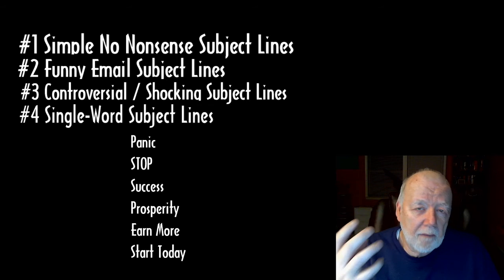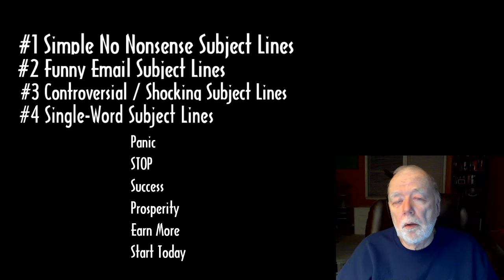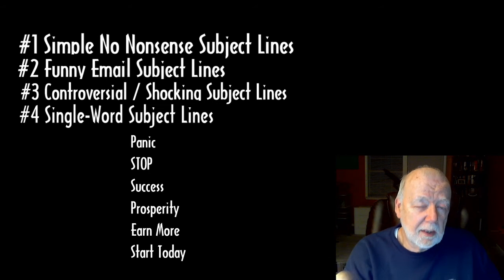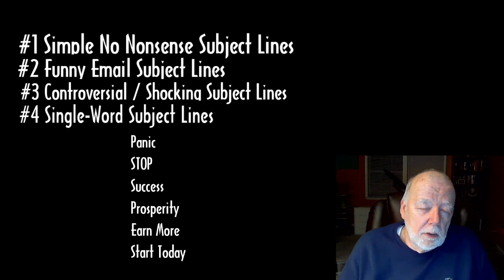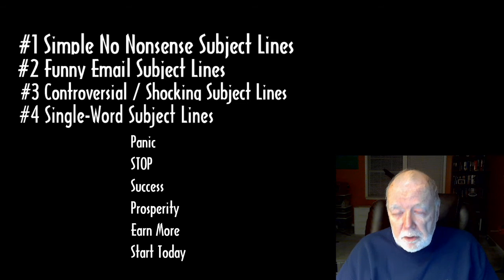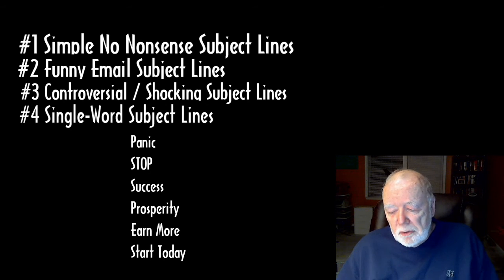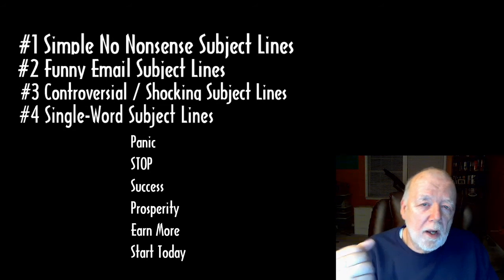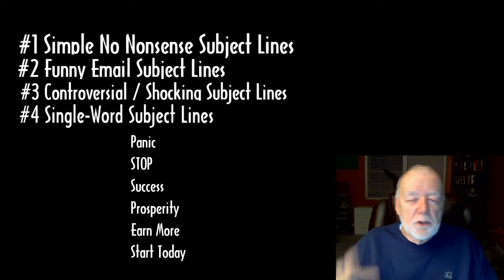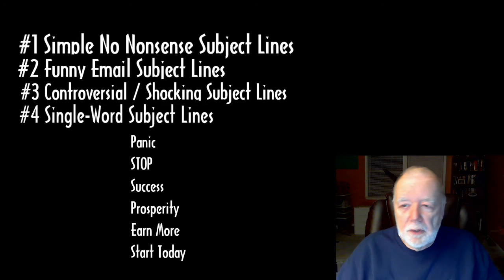These single words or phrases each carry an emotional response from your reader. In general, most people open emails based on emotion or curiosity. Think about why you open an email from someone you don't know — more than likely something in the subject line caught your eye, hit an emotional spot, or generated curiosity. It's a good practice to study emails in your own inbox and ask yourself why you want to open certain ones.